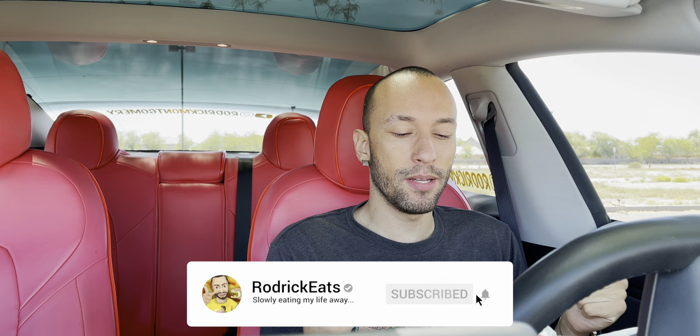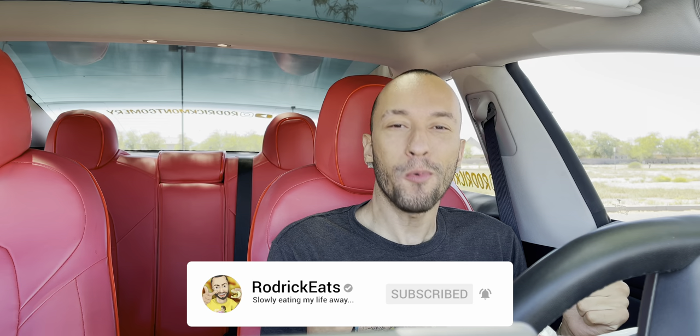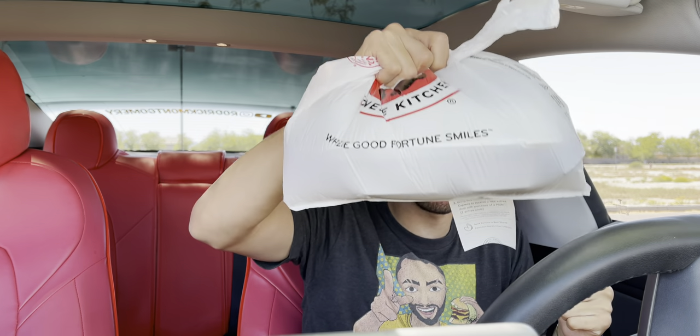What's good, Schmack Pack? We are back at Panda Express, and to be honest, I guess we haven't been here in a quick minute. But we got the bag right here because I got something new. And by something new, I mean something old — but it's returning. It is wok-fired shrimp, which I've never had, so technically it's new to me.